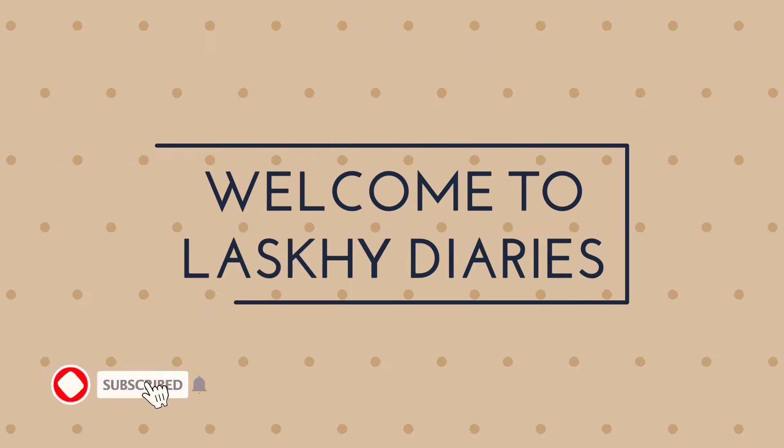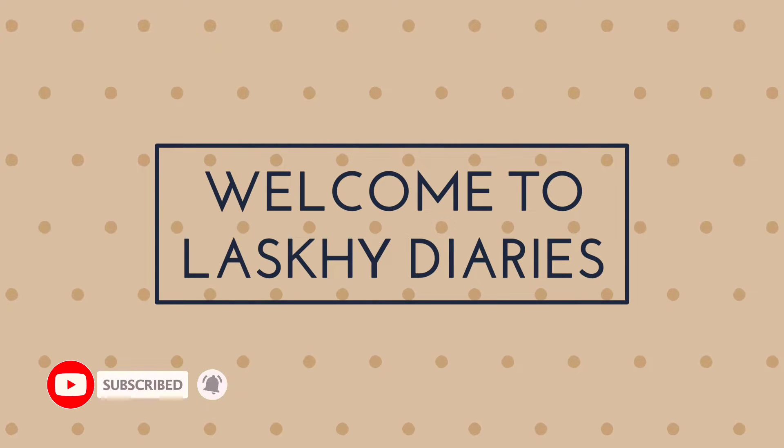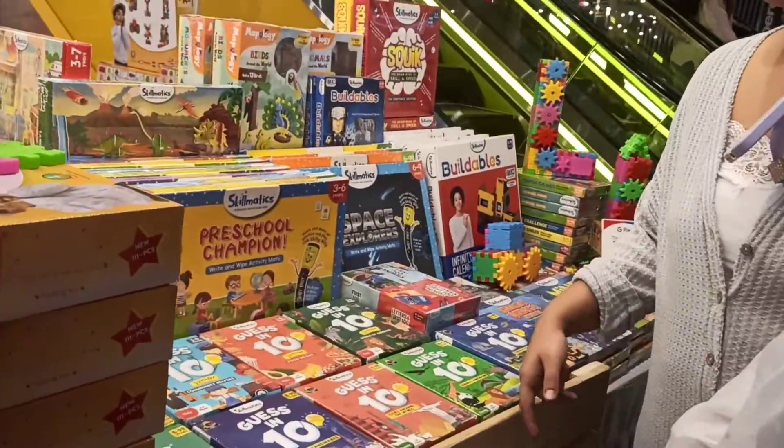Hello, welcome. How are you? Welcome to Lakshai Dourings. If you want to subscribe to our channel, please do subscribe. We are now doing VR.